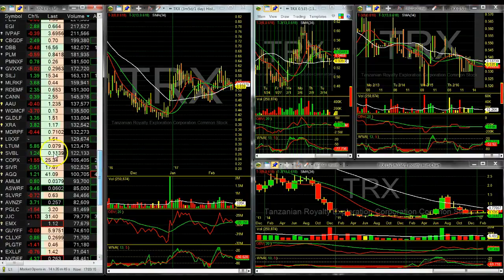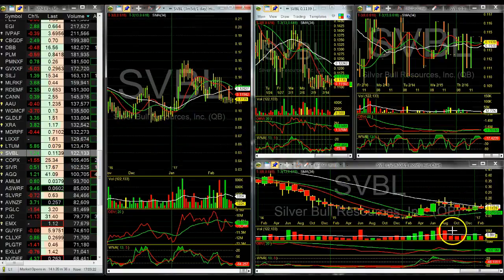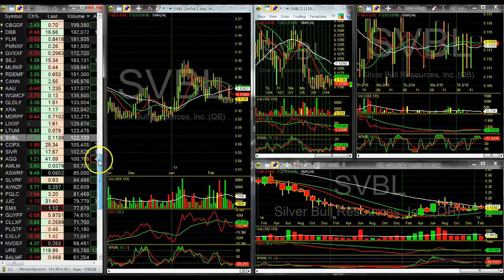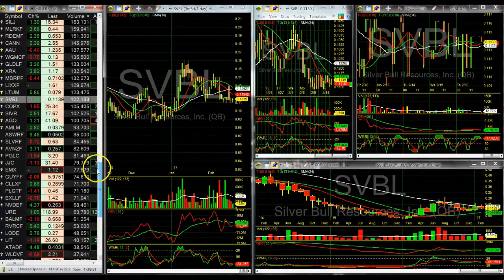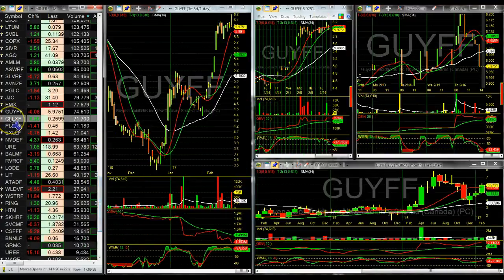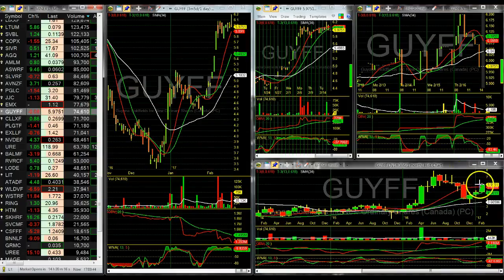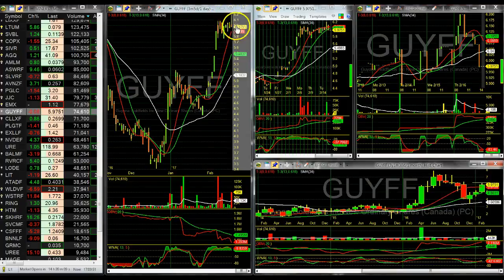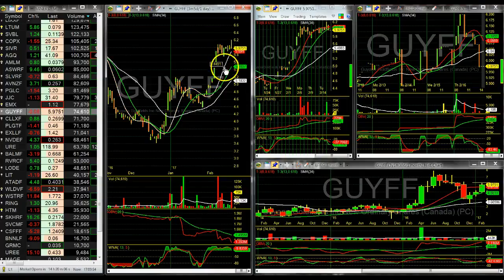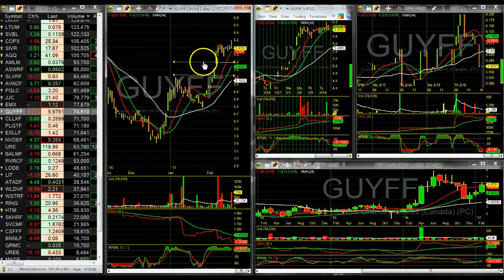I'm watching SVBL — that monthly chart already got knocked back so I had to sell, but still waiting for a buy-in on that one. It's a little pink sheet stock, so watch out for those. Nice bullish retracement on the monthly — look for a previous high break.